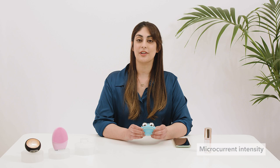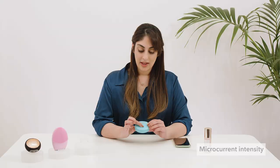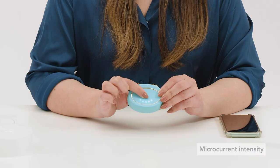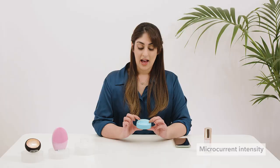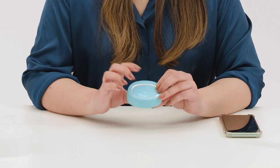Before starting your microcurrent treatment, it's important to find the microcurrent intensity that works best for your skin. Turn on your device and click the button again — you will see level one, level two, level three, level four, and level five. I would recommend always starting on level one first, trying it on your skin, moving up to level two, trying it on your skin, moving up to level three and so on, so that you can see which intensity feels most comfortable for your skin.